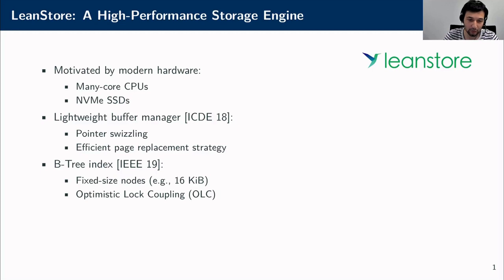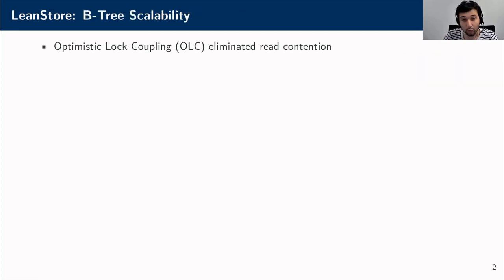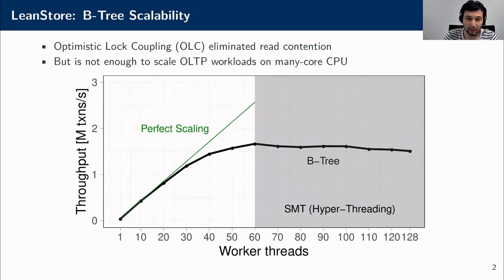To scale our B-tree index on multi-core CPUs, we synchronize our trees with optimistic lock coupling. When we looked at the scalability of our B-tree in depth, we found that optimistic lock coupling eliminates read contention and allows read-mostly workloads to scale linearly. But it was not enough to scale OLTP and write-heavy workloads on many-core CPUs.